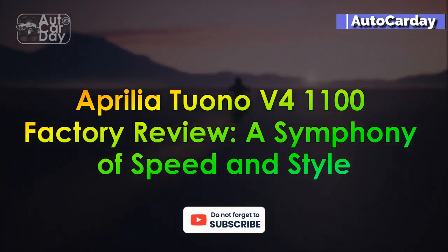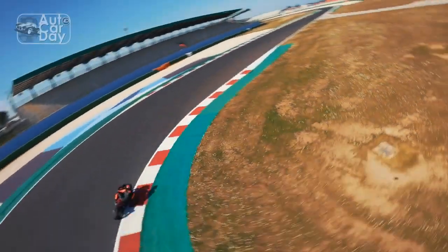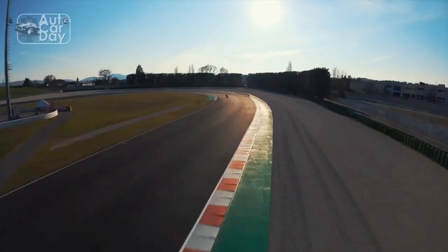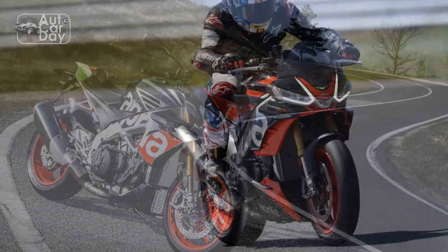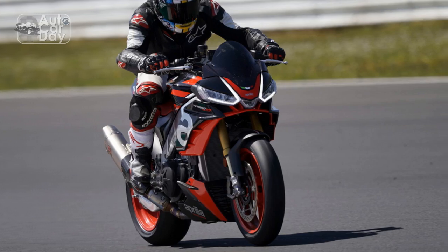Aprilia Tuono V4 1100 Factory Review: A Symphony of Speed and Style. In the realm of high-performance motorcycles, the Aprilia Tuono V4 1100 Factory stands out as a true masterpiece, renowned for its Italian craftsmanship, cutting-edge technology, and thrilling riding experience, earning its place among the elite in the world of super-nakeds. In this review, we delve into the heart of this exceptional machine, exploring its design, performance, technology, and overall appeal.